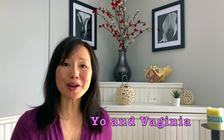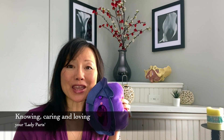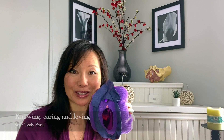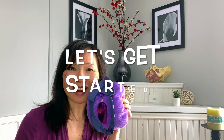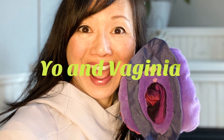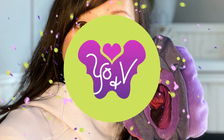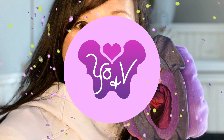Hi everyone, I'm Yo and this is Virginia. Welcome to our YouTube channel, Knowing, Caring and Loving Your Lady Parts. Today we have a great video for you about female anatomy, so let's get started. Don't forget to hit that subscribe button so you get all the notifications of my next videos. And let's talk about knowing your lady parts.